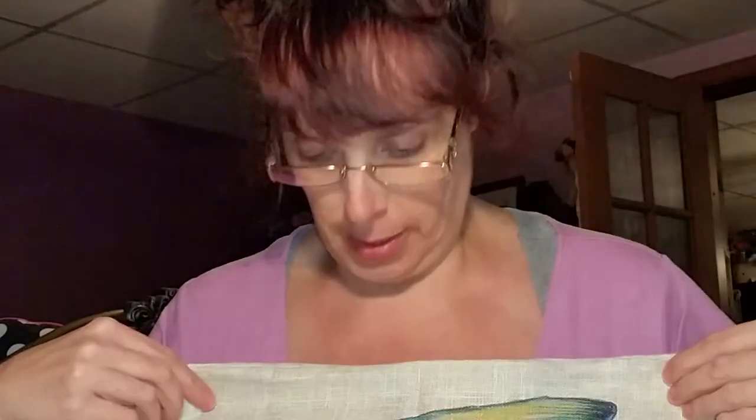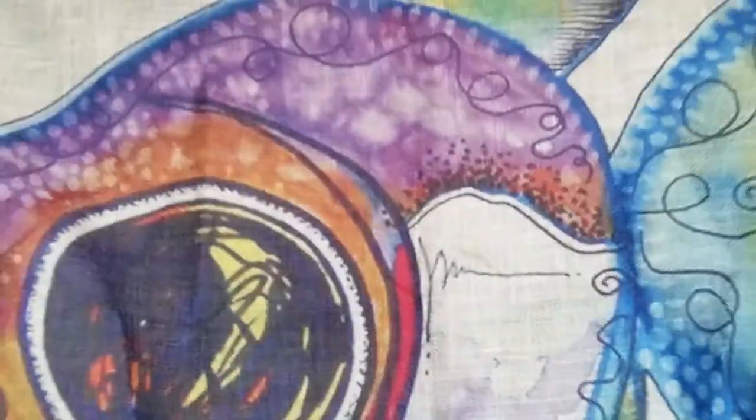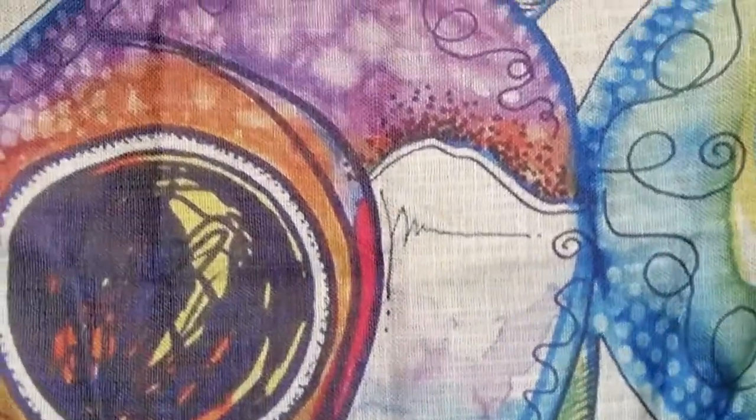I got this in the mail a couple of days ago — it's a pillow cover. It has a zipper edge that you unzip. I think I might have got the wrong size pillow, we'll see in a minute.